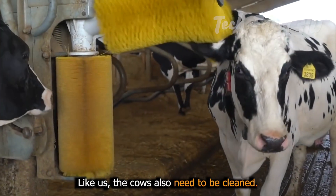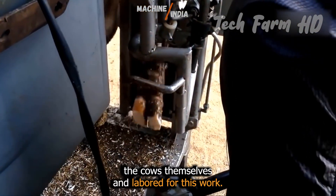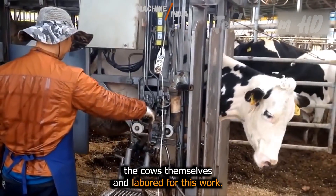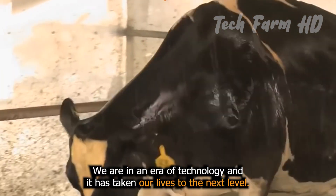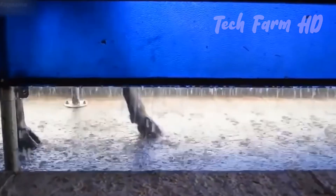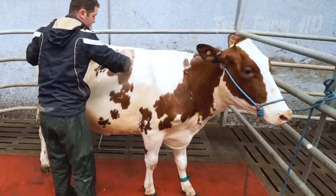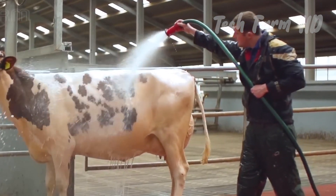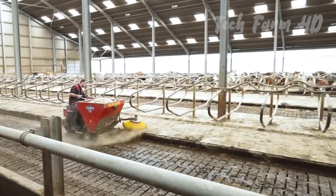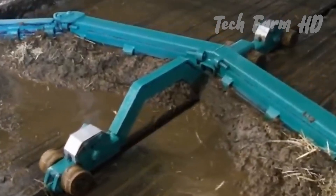Like us, cows also need to be cleaned. The old days are gone when people had to bathe the cows themselves. We are in an era of technology, and it has taken our lives to the next level. In the old days, people had to hire laborers for this work too, which caused a lot of headaches and was not very budget-friendly. But now machines have made the work much easier.